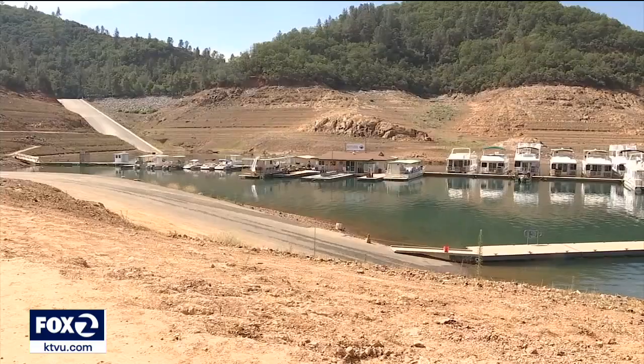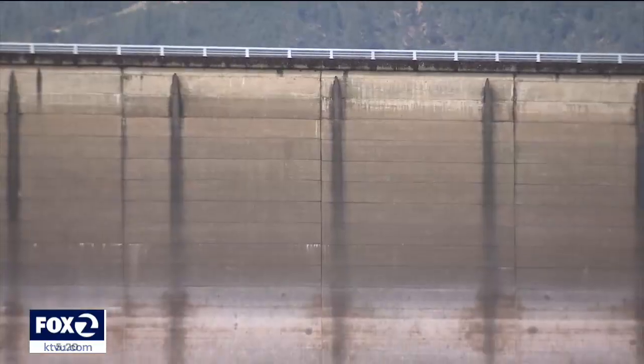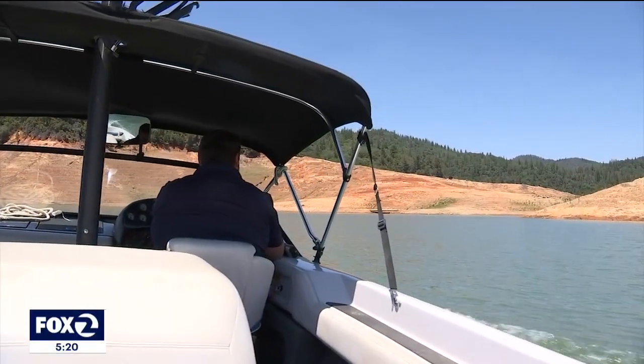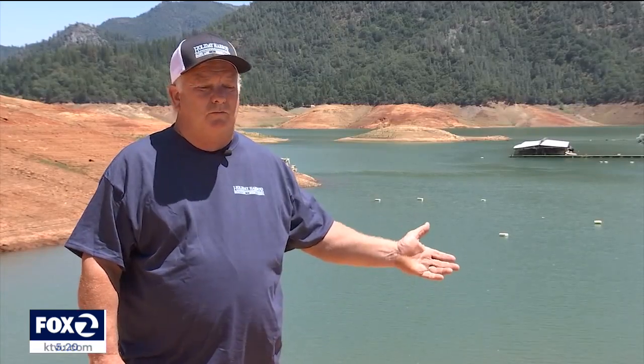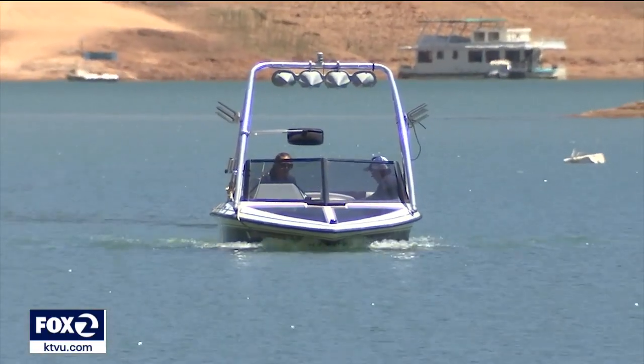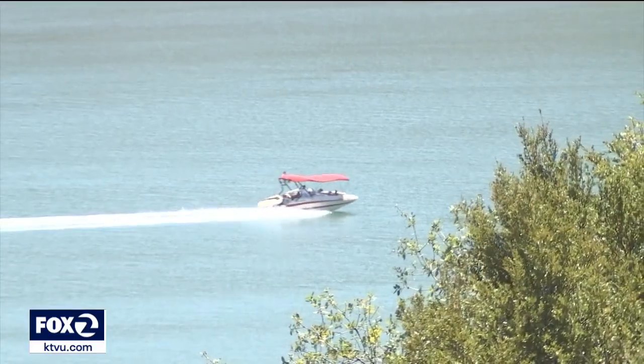But there is a bright side. Lake Shasta can fill up after just one good year of rainfall — it was last completely full in 2019. And despite some adjustments, the lake is still open to all. We've rebounded from this before, and here on the lake, even though it's down, there's tons of water out here for people to recreate, ski, and vacation.